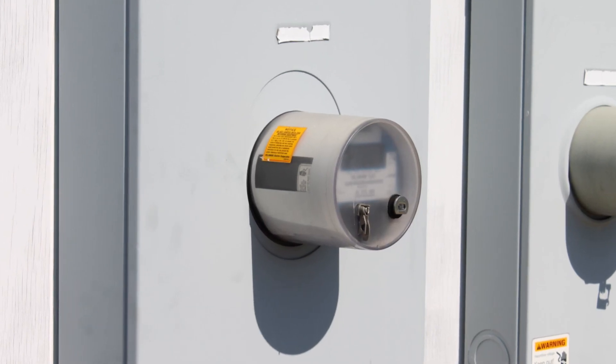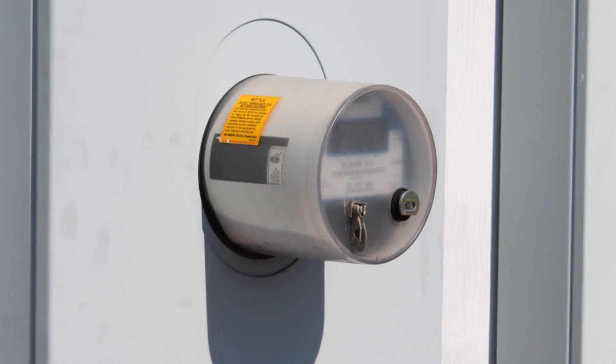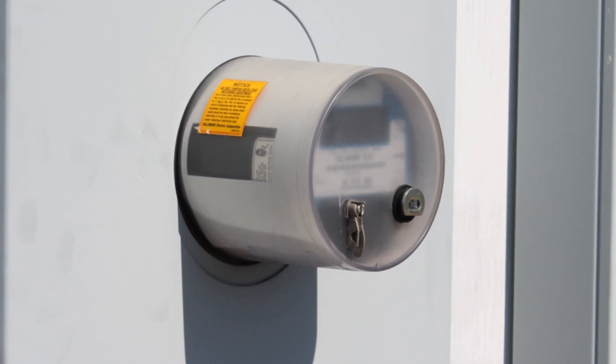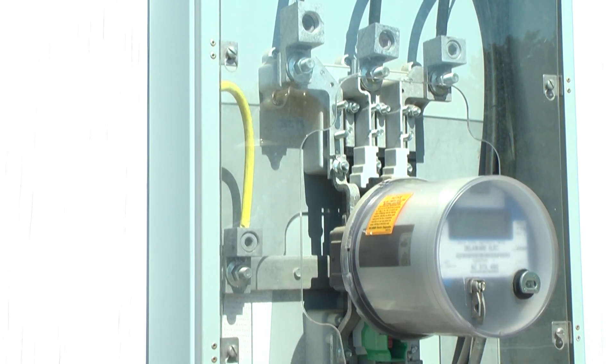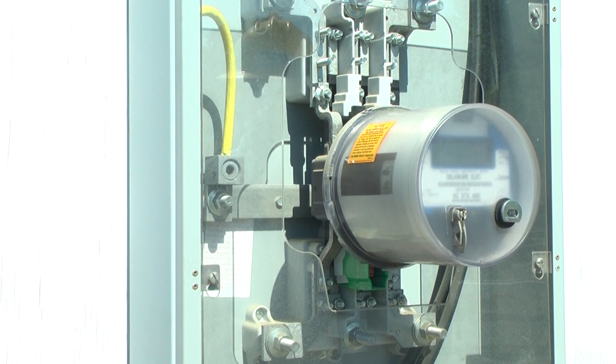It's a common misconception that pulling a meter will de-energize the power lines leading to a home or building that is on fire. Depending on where the energy source enters the premises, the lines can still be hot even after the meter has been pulled.